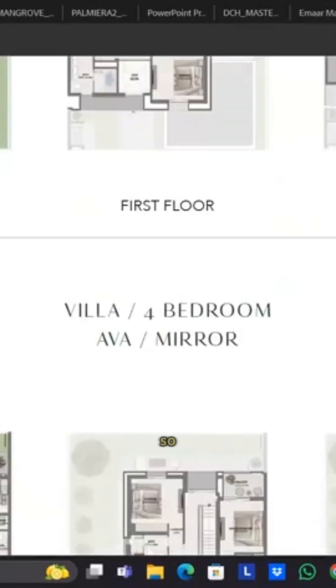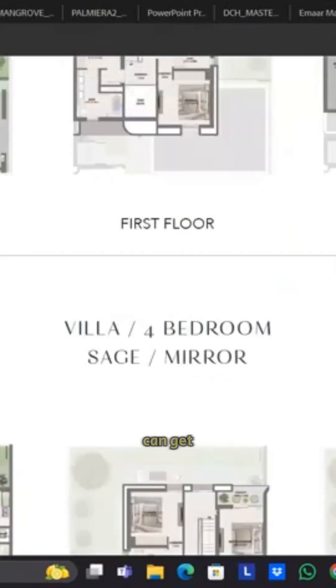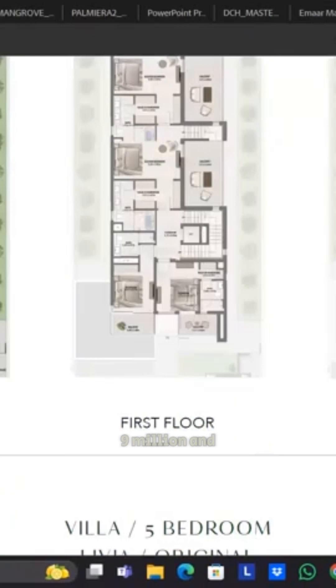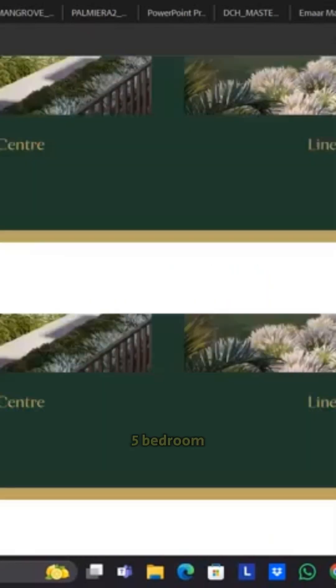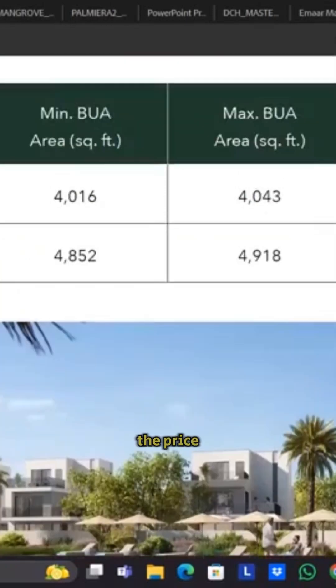These are the layouts for the four-bedroom and five-bedroom. You can get the four-bedroom for a price of $4.49 million, and for the five-bedroom you can get up to a price of $5.36 million. This is the option of the twin villas.